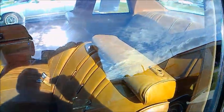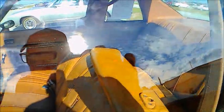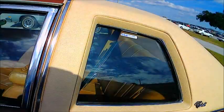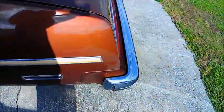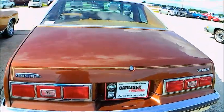The interior is kind of a camel color which blends with the top. Automatic transmission — very nice car. It's an auction car, so we'll see what happens.